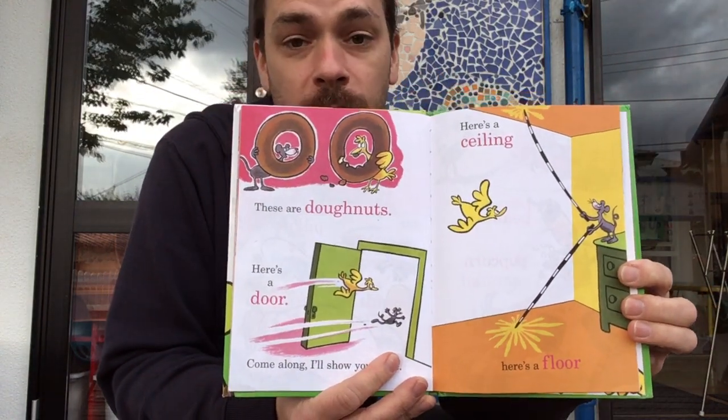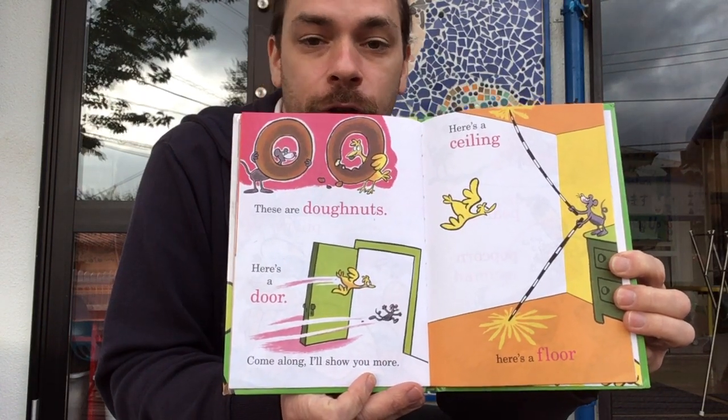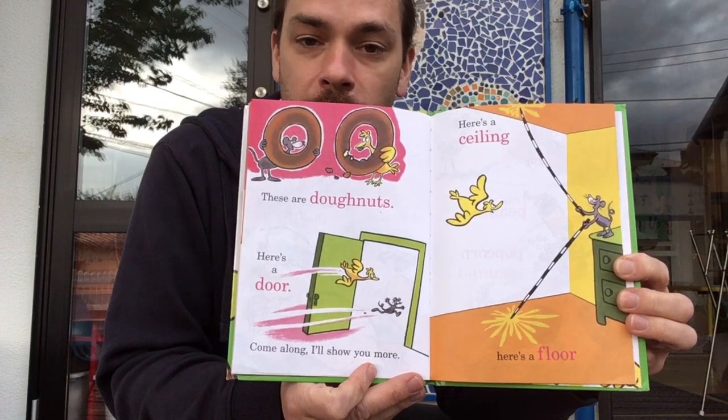These are donuts. Here's a door. Come along, I'll show you more. Here's a ceiling. Here's a floor.